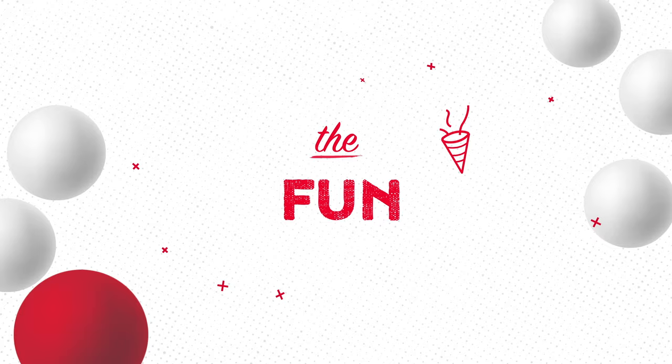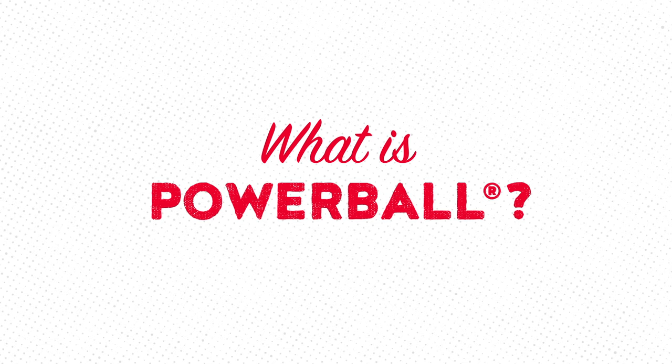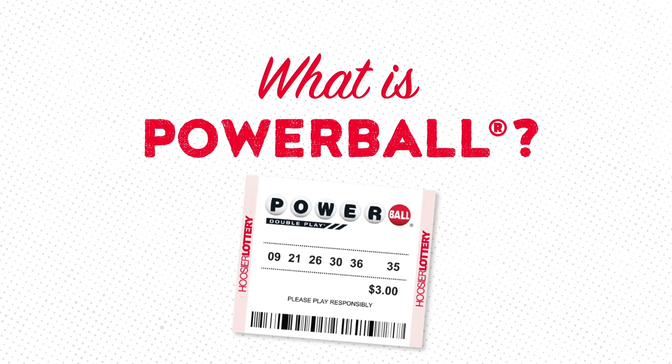Powerball is a jackpot game that offers chances to become a millionaire. The Powerball jackpot starts at $20 million and keeps growing until the winning numbers are hit.